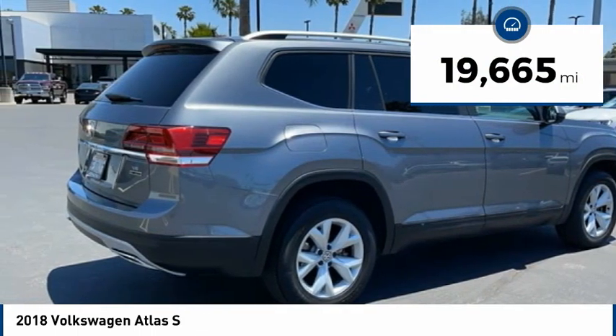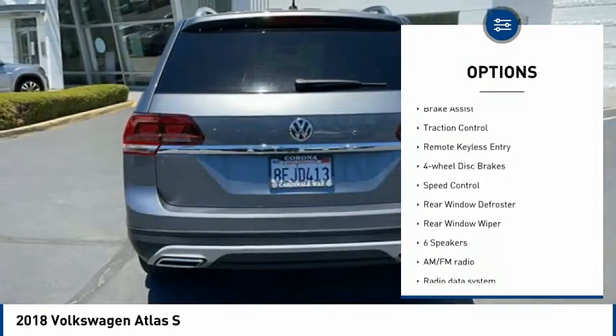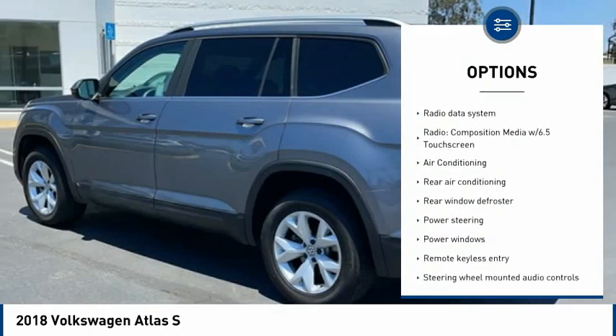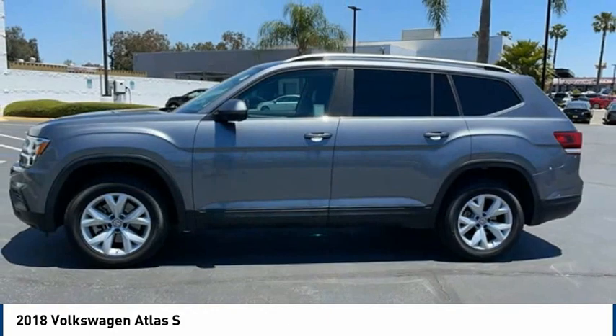Here are some of this vehicle's great options: blind spot monitor, electronic stability control, alloy wheels, brake assist, traction control, remote keyless entry, four-wheel disc brakes, speed control, rear window defroster, and rear window wiper.